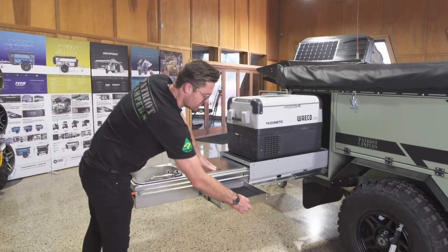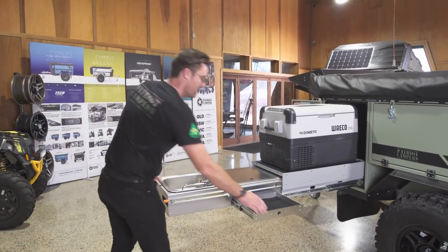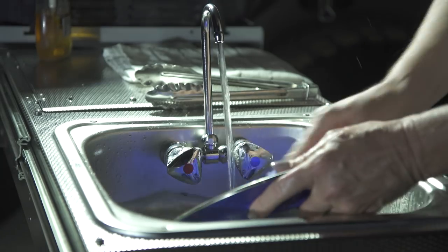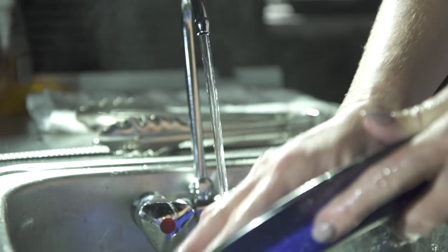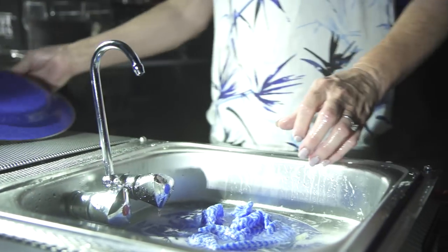There's also a cutlery drawer, giving you basically everything that you and the family are going to need while camping. Directly above is somewhere to wash the dishes — a nice large sink with a hot and cold tap. The hot is plumbed into your gas hot water system, and the cold is already connected to your water tanks. Press the button and away you go — you've got cold water.